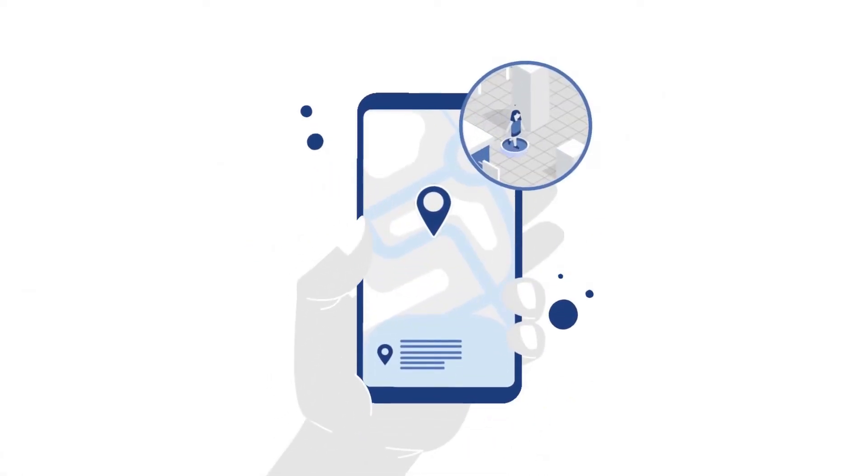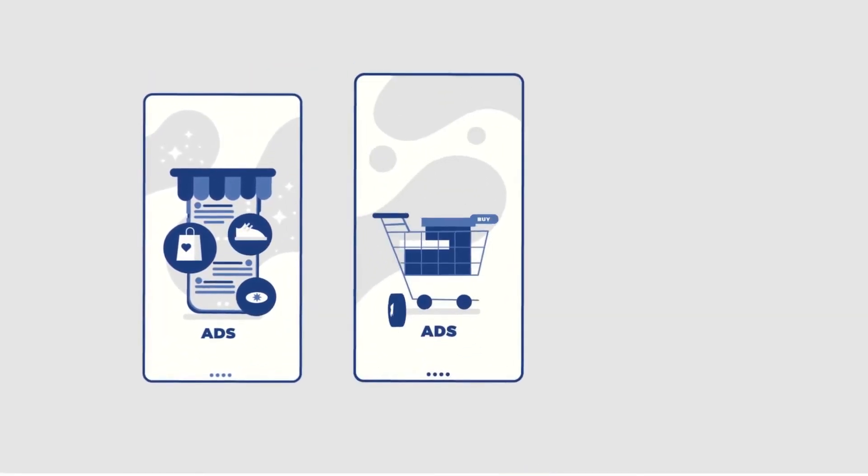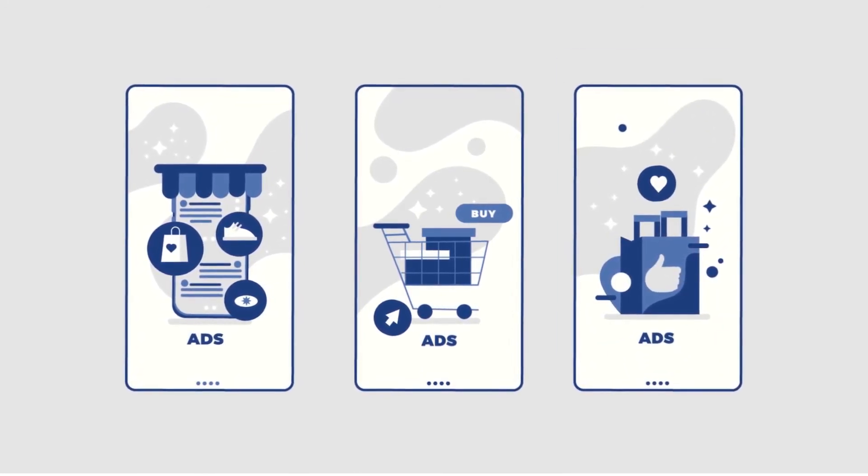The best part? Through our conversion zone tracking technology, you can measure walk-in conversions, including those who walked into your physical location after seeing or clicking your ads.